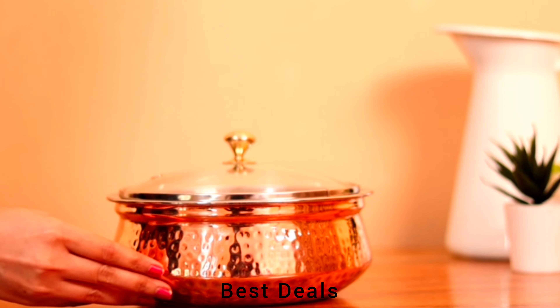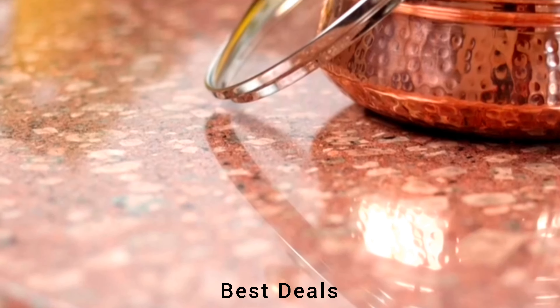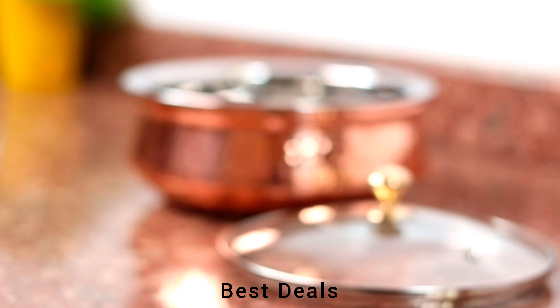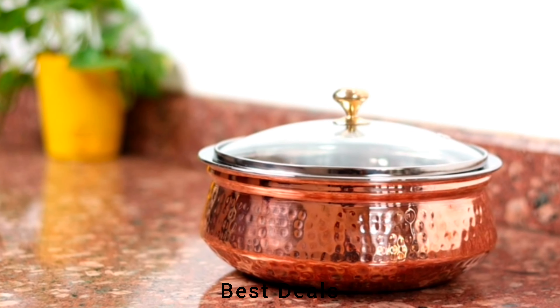7. Copper Bowl: It has a shining finishing with a glass lid to keep the food safe and clean. It can be used to store food items and serve food while eating. Product link is given in the seventh description.